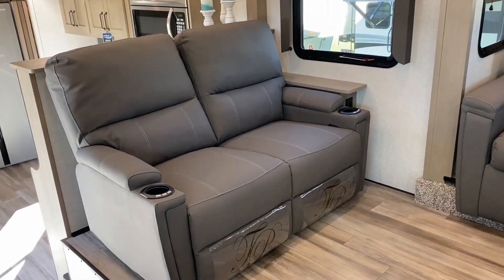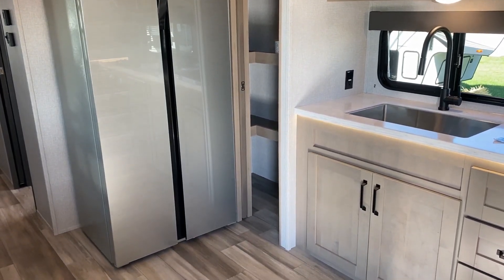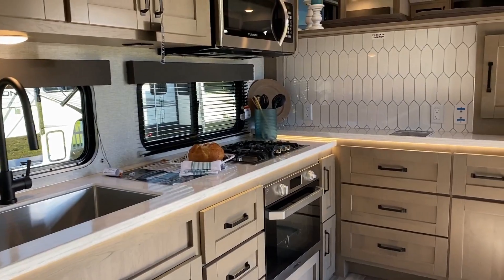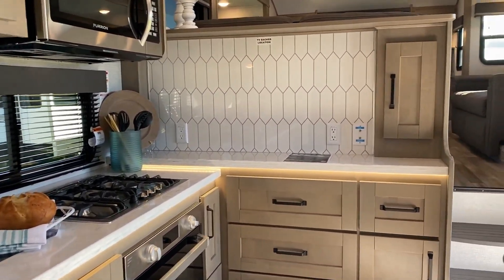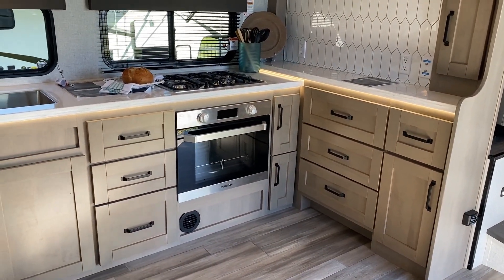If there's a good one out there I haven't seen, leave me a comment and let me know — I'll try to put it on my hit list. What's crazy about this, given the size and the four slides, it is only just over 11,000 pounds. That's the weight of a triple-slide fifth wheel here on a longer quad slide.